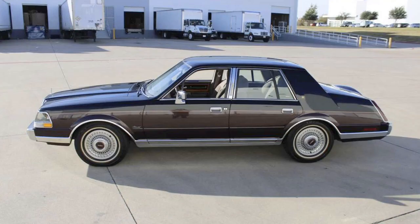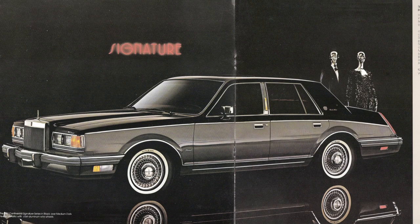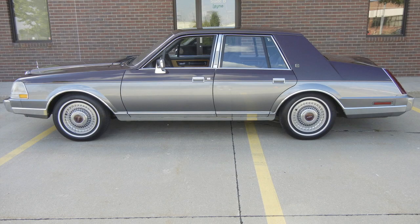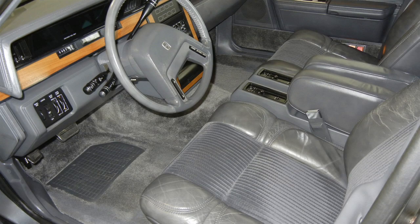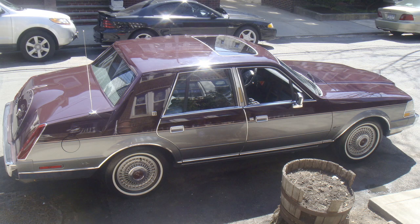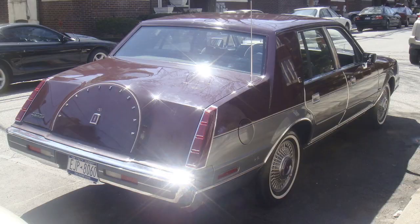In 1983, Lincoln Continental introduced the Gavinci designer series, which came with 130 horsepower — one less than the previous year — but torque was beefed up from 229 to 240 foot-pounds. That same year, the Lincoln Continental also came out with the Valentino edition. Valentino is an Italian fashion designer who founded the Valentino brand and company.